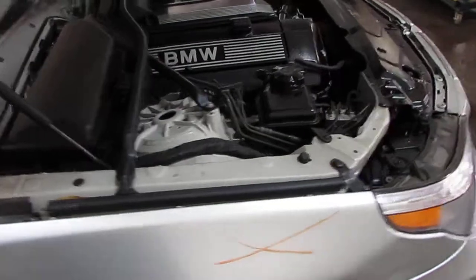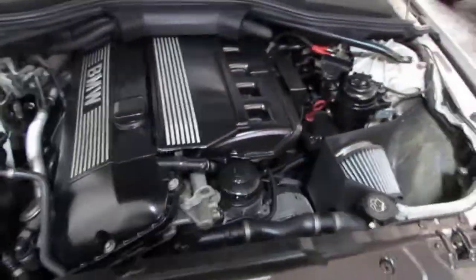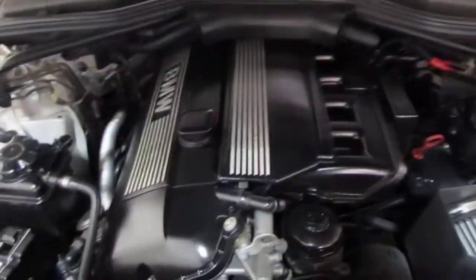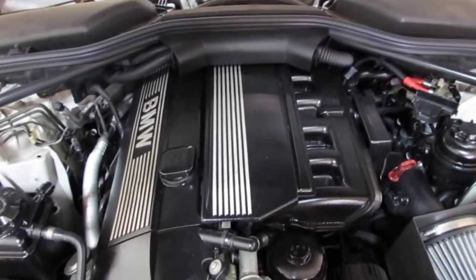You can also visit us on the web at www.tomsboren.com. This concludes the video portion of our excellent running 2004 BMW 525i. Thank you.